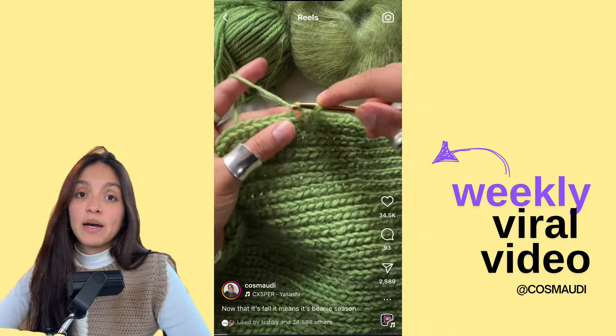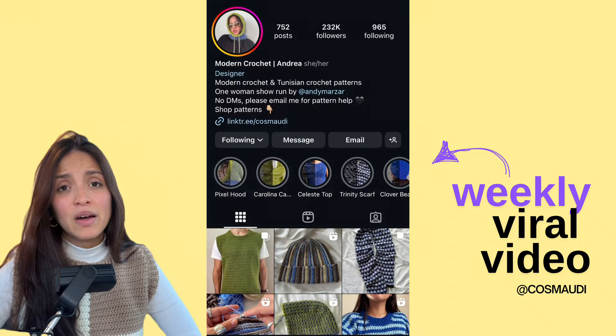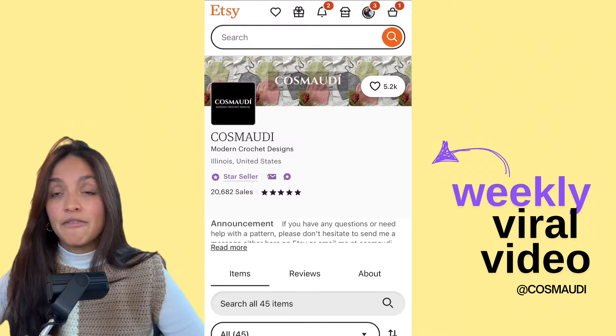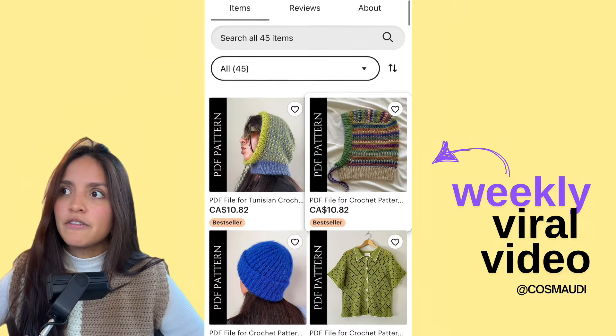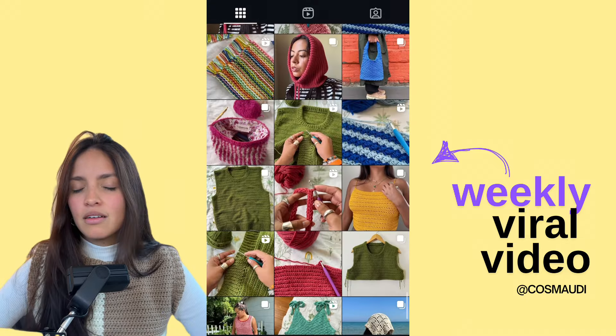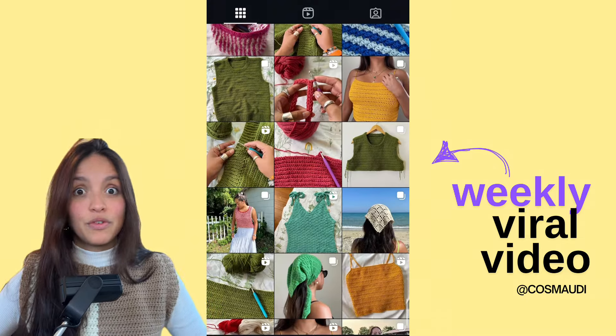This week I picked Cosmaudi's video on the clover beanie. Cosmaudi is honestly awesome, you guys. If you don't follow her yet, definitely give her a follow. I bought a bunch of her patterns and I find that they're very professional and just as detailed as you want them to be. Every single thing she designs is just beautiful.